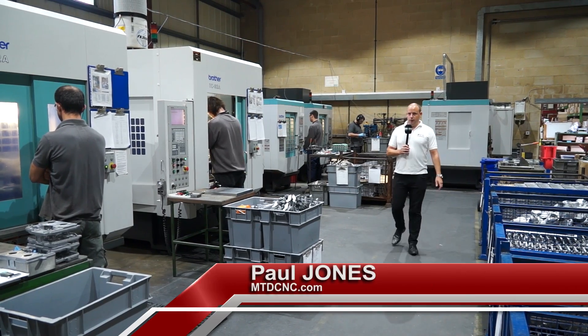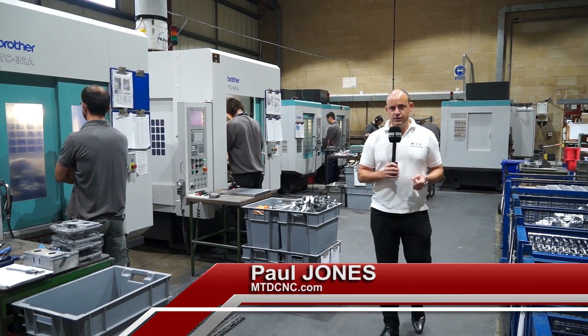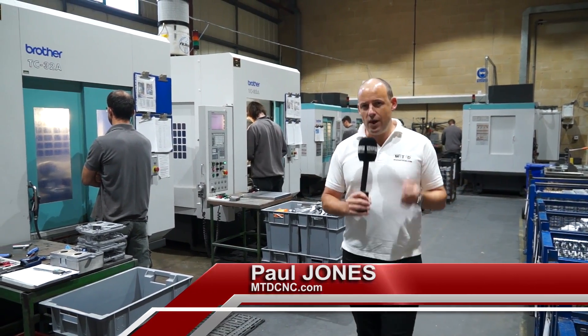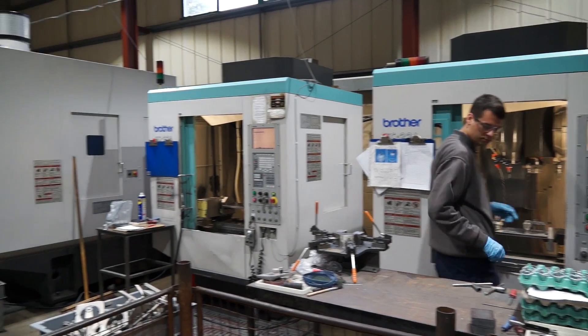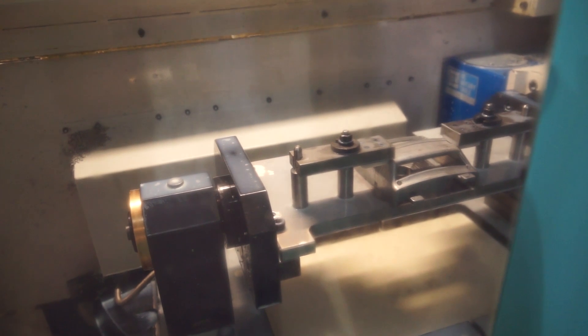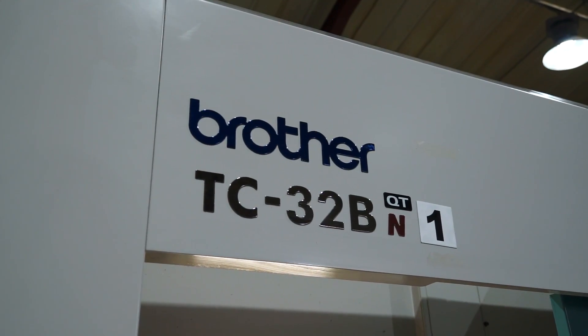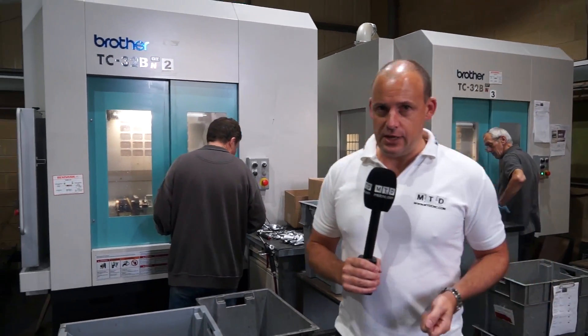I'm at MRT Castings in Andover. These guys have been buying machinery from White House Machine Tools for over 20 years. In fact, there have been over 20 machine installations over that period of time, and their machine of choice is the Brother. One of the men behind the success here at MRT is Phil Raunson. He's the managing director and I'm going to go and have a chat with him.